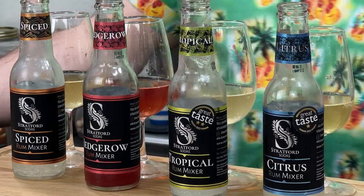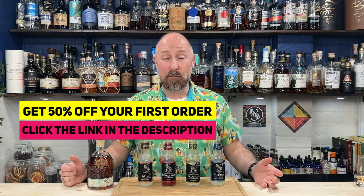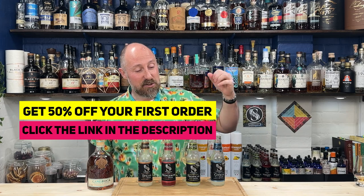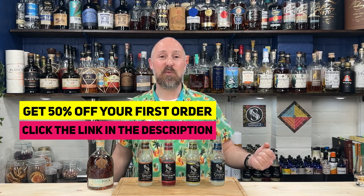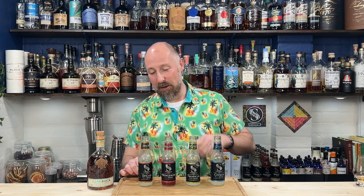Stratford Soda - paid promotion part of the video. Would I feature these if they weren't paying me? Joking - of course I would. The whole reason I've entered into a paid partnership with Stratford Soda, Katie and Dan, is because I flippin' love the flavours and what they're about. Four flavours: citrus, tropical, hedgerow, and spiced. Low in sugar, low in carbonation - they don't make me burp. Proper natural fruit juice flavours. You've got the citrus which is the long daiquiri, the tropical pineapple and coconut, the hedgerow like blackberry and rose, and the spiced cinnamon-forward with a hint of ginger underneath it.